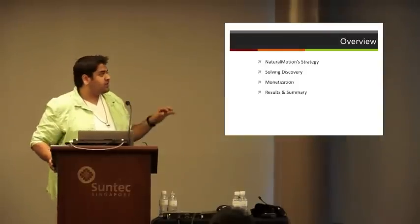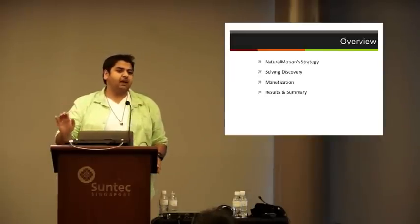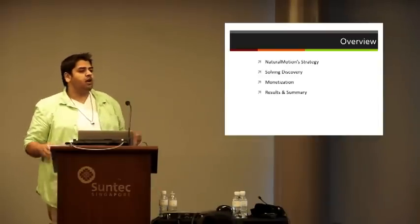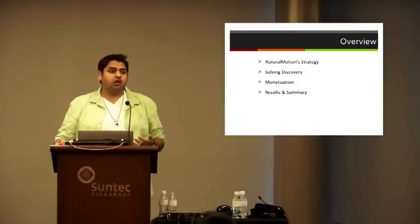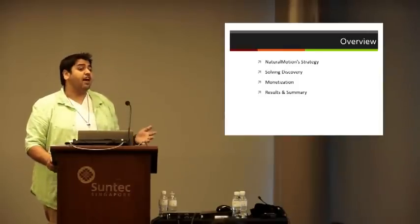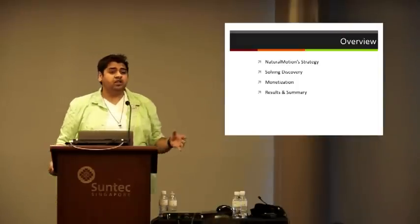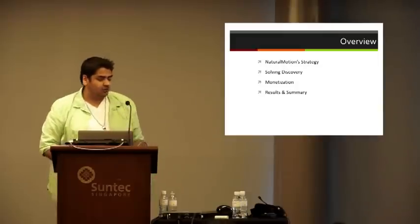The overview of this presentation is: first, I want to let you know what Natural Motion's strategy was. A lot of developers already have paid apps out there, which historically seemed like the right way to go — get the money up front and know your cash flow. Next, we'll talk about how we solved the discovery problem with a zero-dollar marketing budget. Third, we'll look at the alternative ways we monetized the app and the value of making Jenga free for not only that individual app but for our entire portfolio. And lastly, results and summary — the good and the bad.